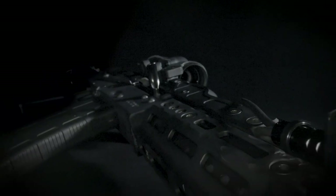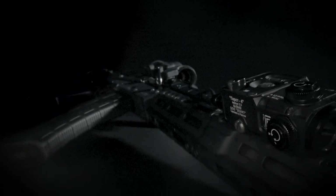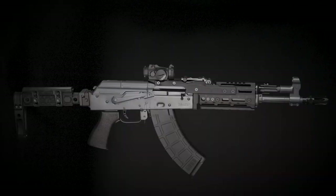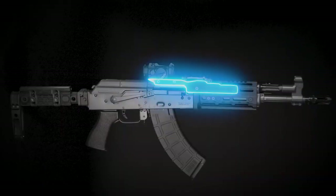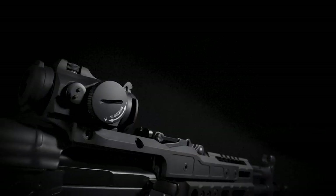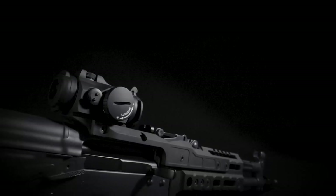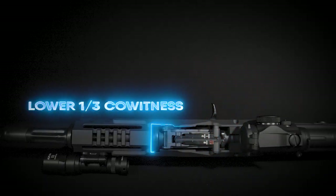This adjustable design allows you to run multiple configurations, giving you full control over your setup. Take aim with a rigid optic mount for Picatinny and T2 red dot interfaces. Maintain your factory rear sight with lower third co-witness sight picture in addition to your preferred optic mount.